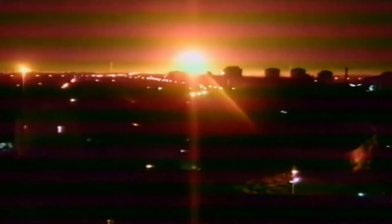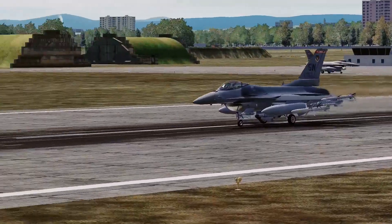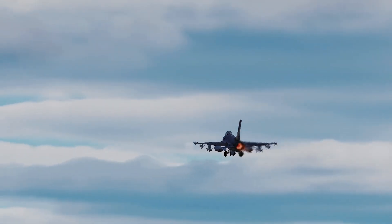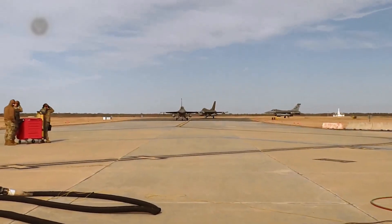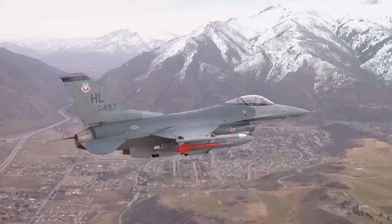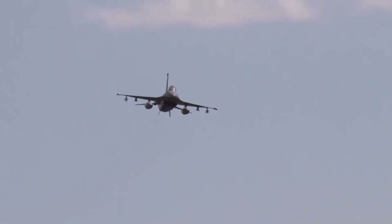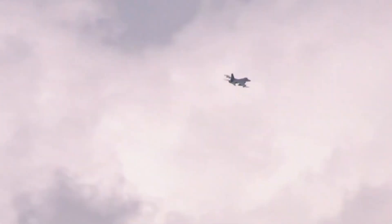The F-16 was not just a bomber — it excelled in air-to-air combat too. In several conflicts it engaged and eliminated enemy aircraft. What makes the F-16 truly exceptional is its multi-role versatility; it could transition seamlessly from air-to-air combat to ground strikes. Over the years, F-16s have been deployed worldwide in countless missions, each a testament to their reliability and effectiveness. The F-16 Fighting Falcon proved to be a trusted companion in the world's most challenging combat environments, and continues to stand as a symbol of excellence.